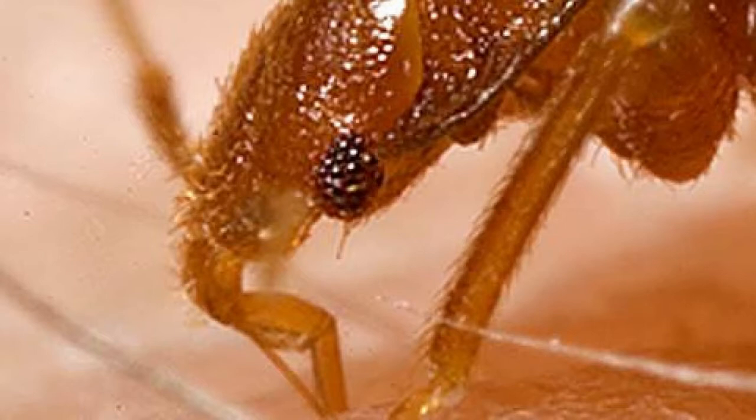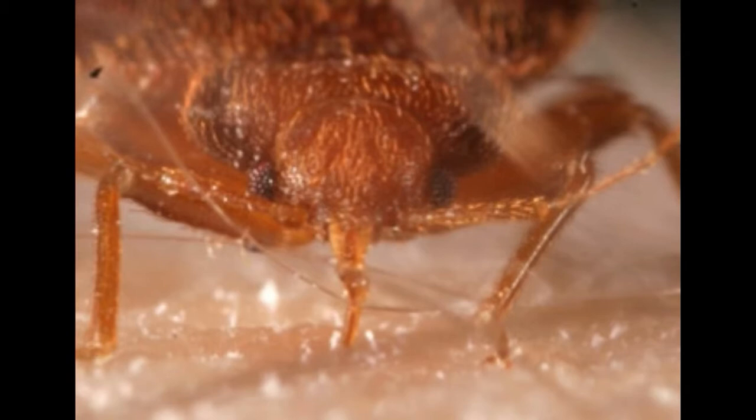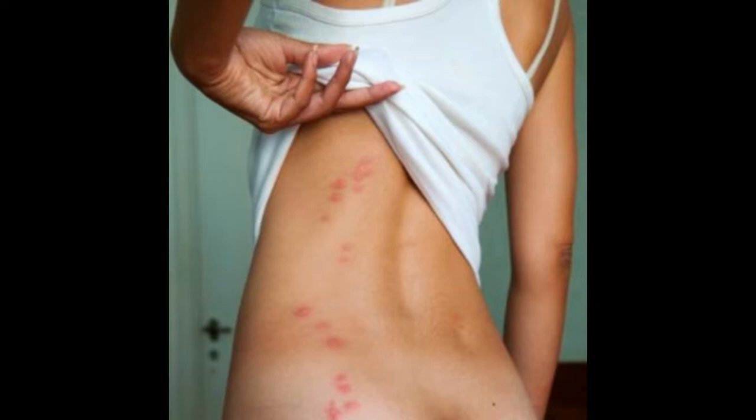Bed bugs have mouthparts that saw through skin and inject saliva with anticoagulants and painkillers. Sensitivity in humans varies from extreme allergic reaction to no reaction at all. I'm attaching a photo of what these bed bug bites look like. Typically they produce a swelling with no red spot, but when many bugs feed on a small area, reddish spots may appear after the swelling subsides. Yeah, that looks pretty gross.